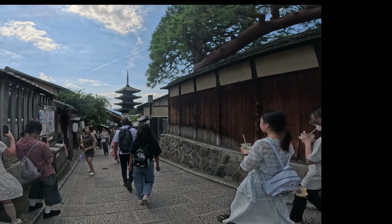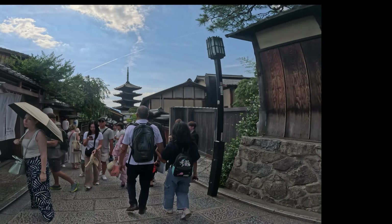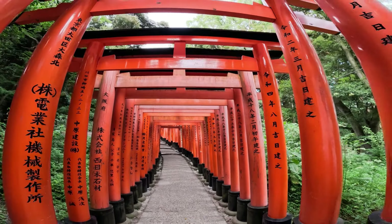Konnichiwa! We had a fantastic two-week trip in Japan. In this video, I will share with you my experience in planning the trip.